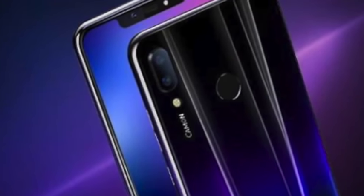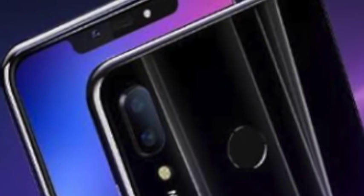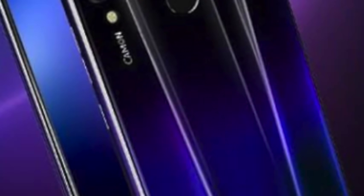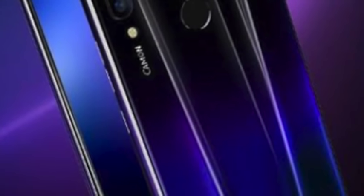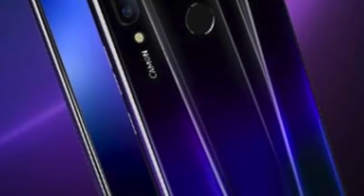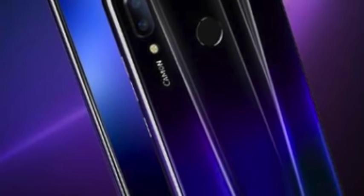The features include Android 8.1 Oreo with over 6 gigabytes of RAM, over 3750 mAh non-removable battery, and over 64 gigabytes of built-in storage.